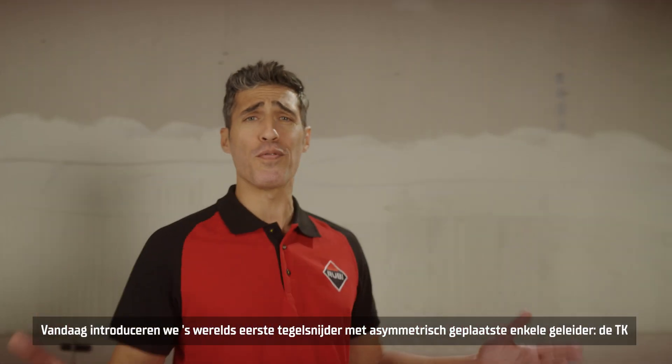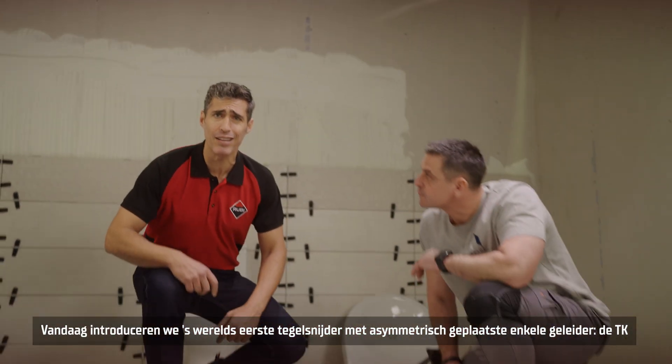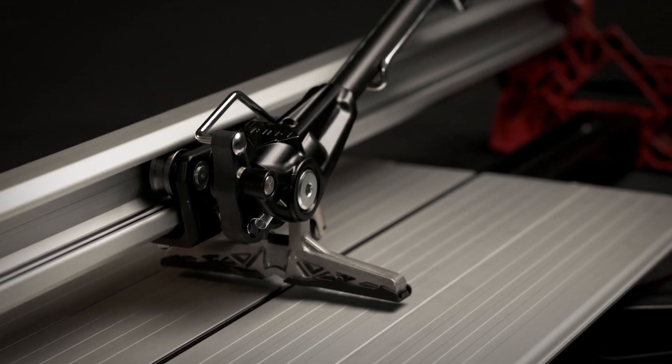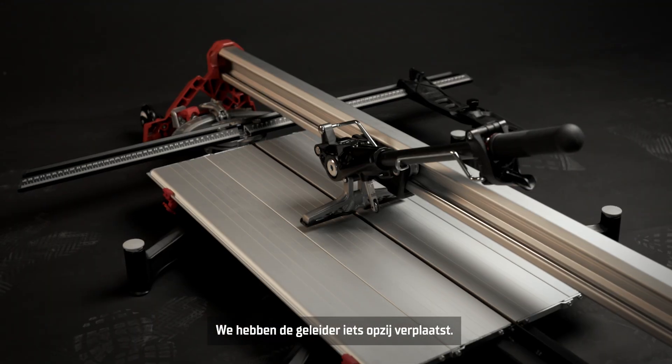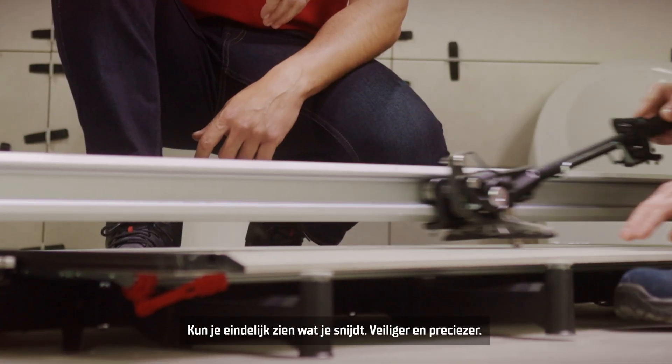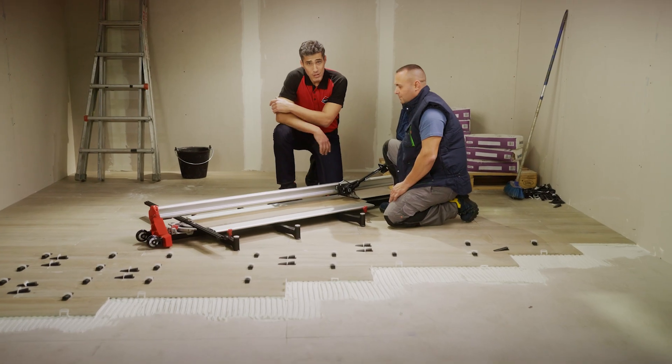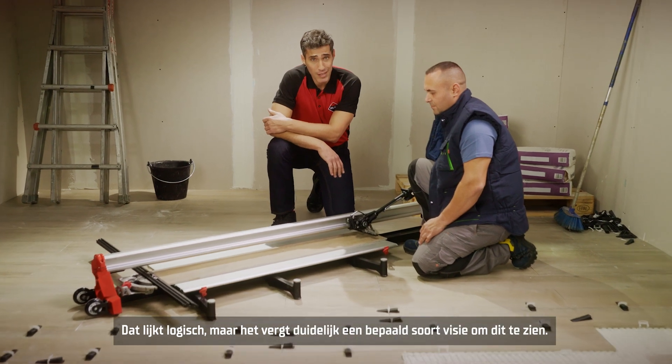Today we introduce to you the world's first asymmetric mono-guide tile cutter, the TK. We've shifted the support bar slightly to the side. And now you can finally see what you cut. Safer and more precise. Seems obvious, but it clearly takes some vision to see.